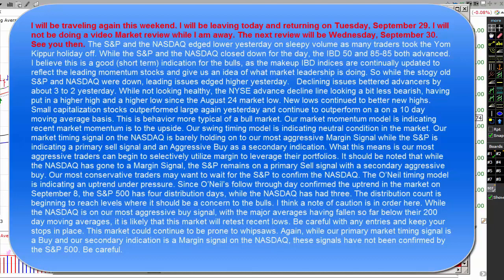Declining issues bettered advancers by 3 to 2. While not looking healthy, the New York Stock Exchange advance-decline line is looking a bit less bearish, having put in a higher high and a higher low since the August 24th market low. New lows continued to better new highs. Small capitalization stocks outperformed large again yesterday and continue to outperform on a 10-day moving average basis. This is behavior more typical of a bull market.